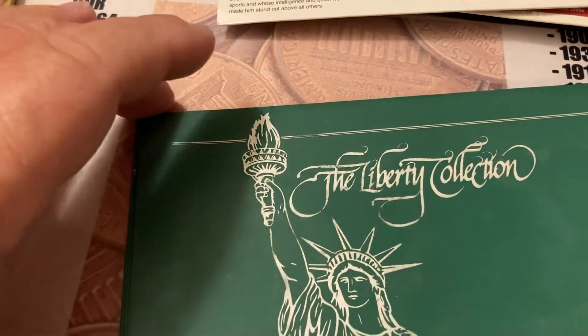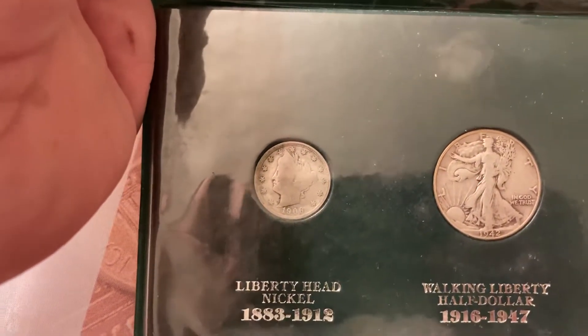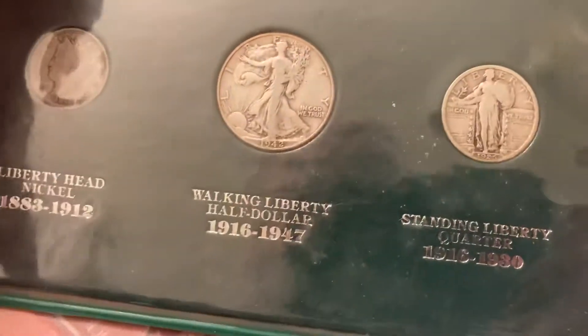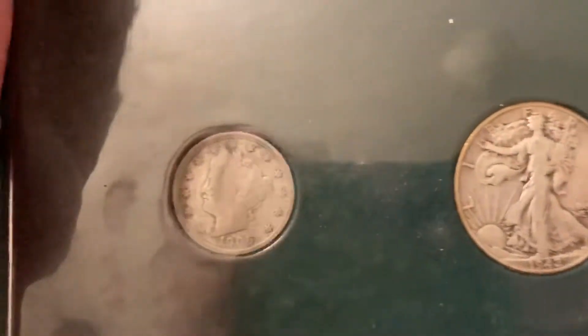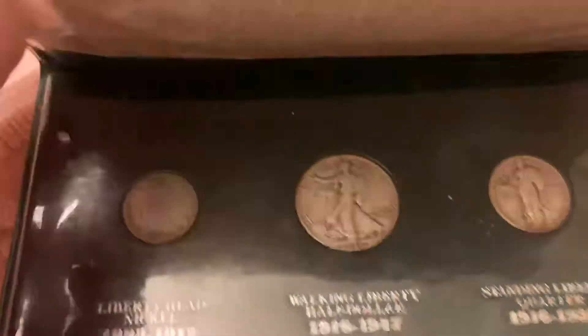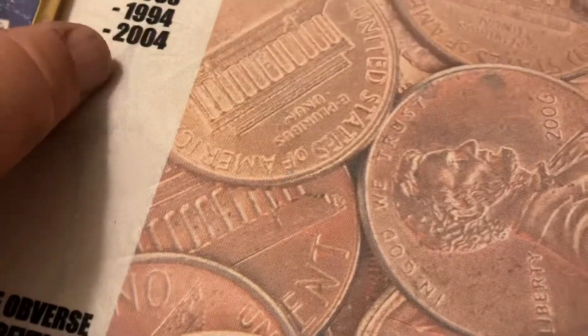That's lot number three. Lot number four is the Liberty coin collection — tells you about the coins and everything. It has a V nickel, a Walker, and a Standing Liberty quarter. The Standing Liberty is really nice — you can see everything. It's a 1925 Standing Liberty, a 1942 Walker, and the V nickel is a 1906. Starting lot number four off at $15.